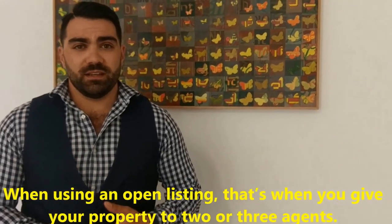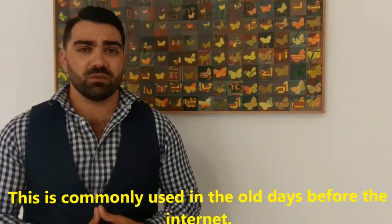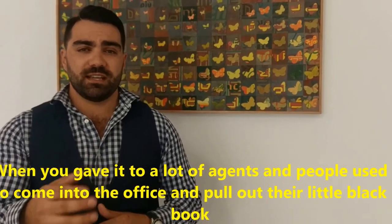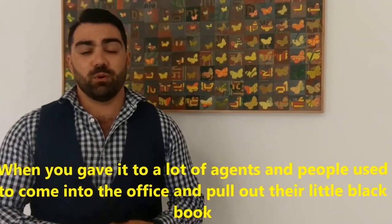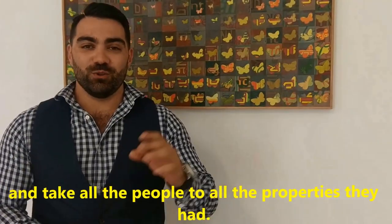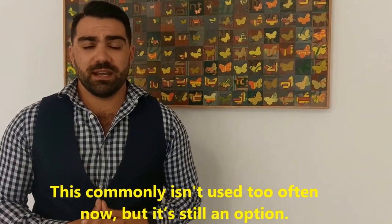When using an open listing, that's when you give your property to two or three agents. This was commonly used in the old days before the internet, when you gave it to a lot of agents and people used to come into the office and pull out their little black book and take all the people to all the properties they had. This commonly isn't used too often now, but it is still an option.